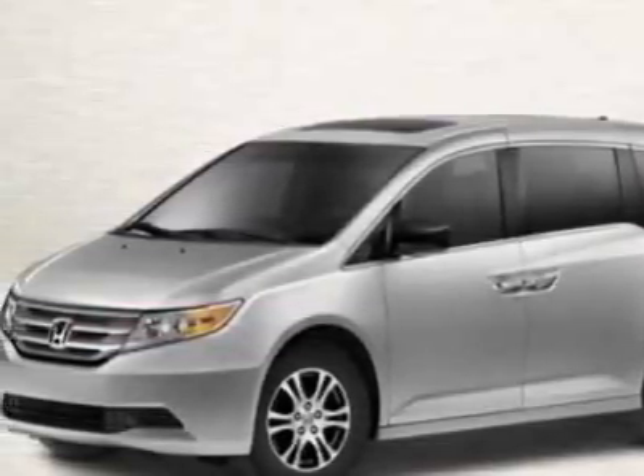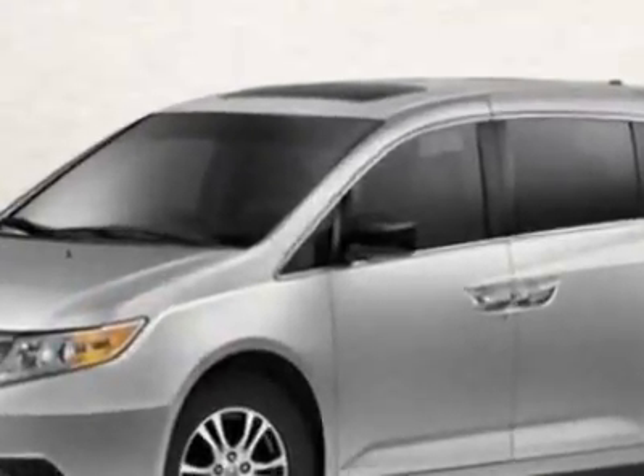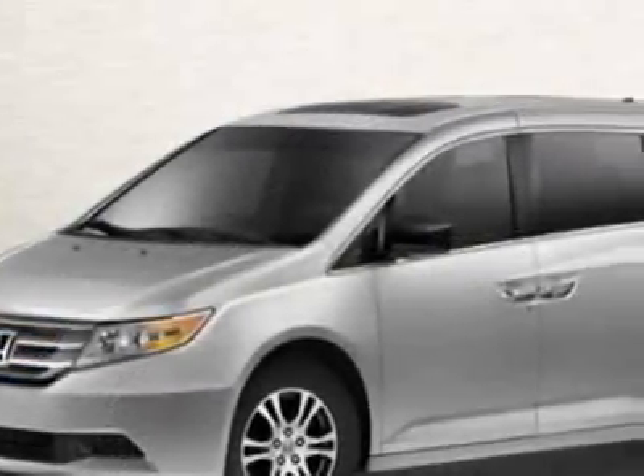Check out this new 2012 Honda Odyssey. For your protection, this vehicle has a full factory warranty. This vehicle gets an estimated 18 miles per gallon in the city and an estimated 27 on the highway.